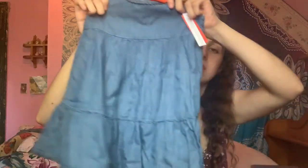I think this is a jean dress — oh, it's cute. Just a little cute jean dress. Oh my god, it's so adorable. I love it.